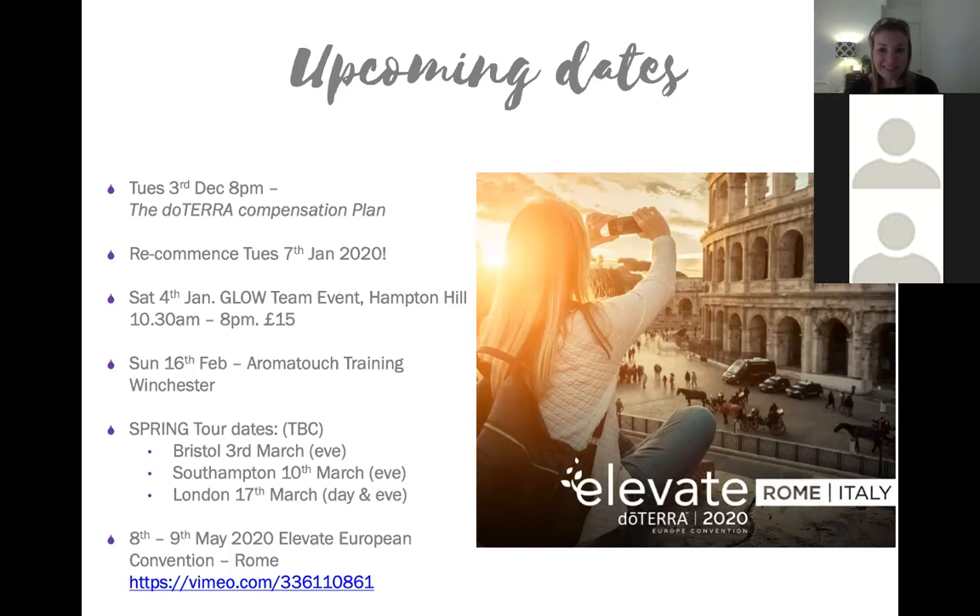On the 8th and 9th of May we have our European Convention in Rome. I've got a link to watch with you all if everybody is cool with that - let me just share that.